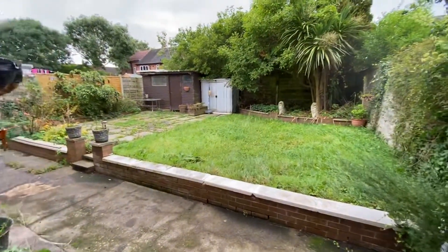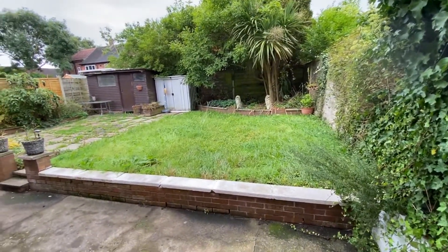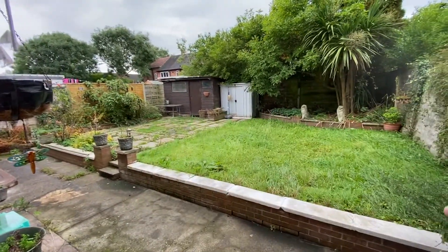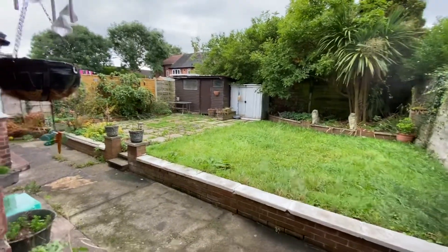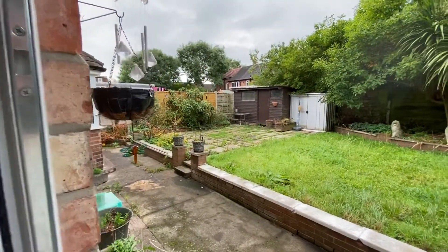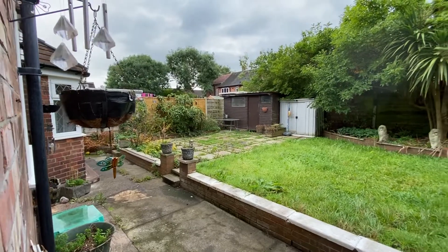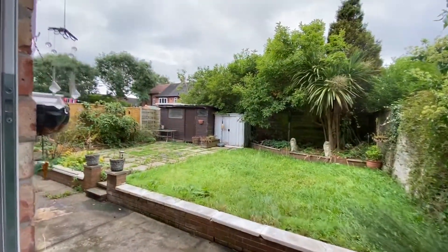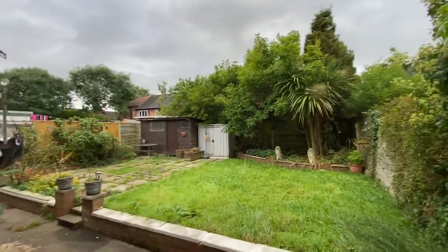Let me show you outside — I'm not going to step out because I've just taken my shoes off. You've got this really good-sized garden with a patio area on the left-hand side and then grass. We are going to get it cut, strimmed, and weeded ready for when a tenant moves in. There's a timber shed at the rear for storage and another little metal shed. The great thing is you're not overlooked here, so it's a nice and quiet garden area.